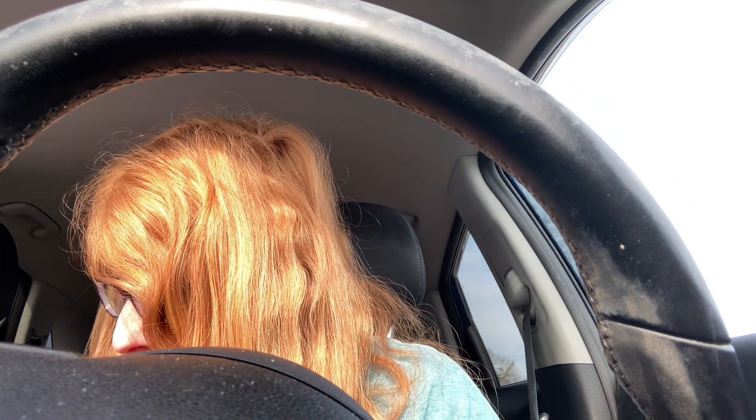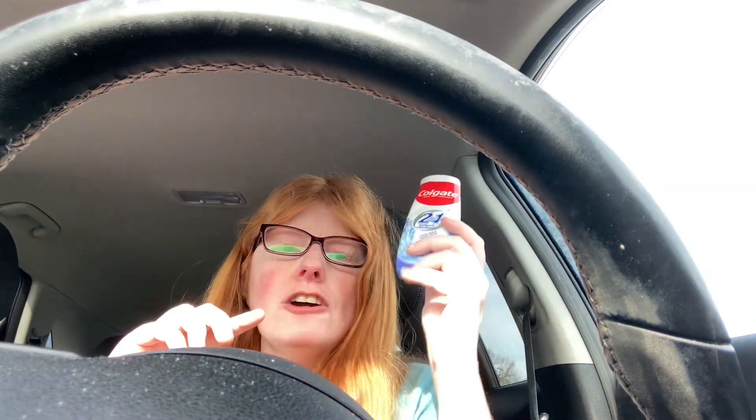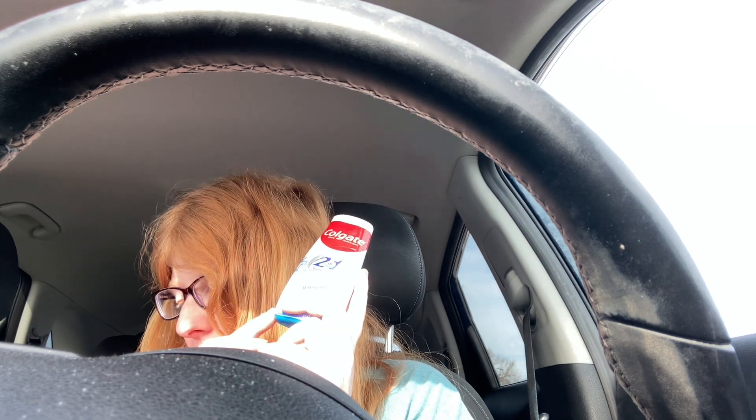I almost forgot — the Colgate toothpaste! It's $3.96. You get $3 back on Alexa or Shopman, or both, and then a dollar back on MyPoints, Inbox Dollars, or Swagbucks. If you buy two, you'd get $6 back making them $0.96 each. If you just buy one, it's free plus a slight moneymaker — $0.04 — and then you'd have to pay the tax. This is the toothpaste I use and it doesn't expire until 2025, so I have time to use it up.